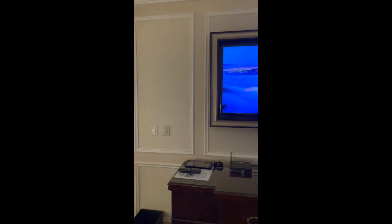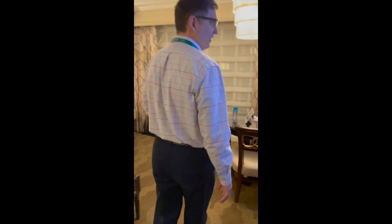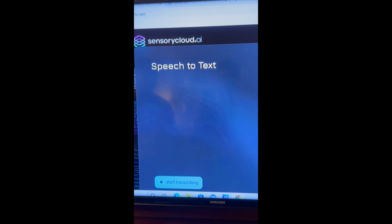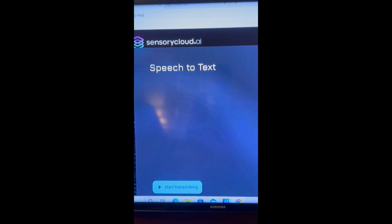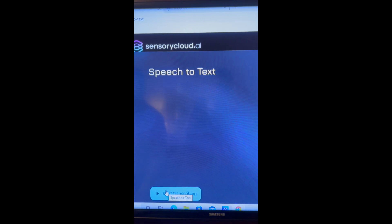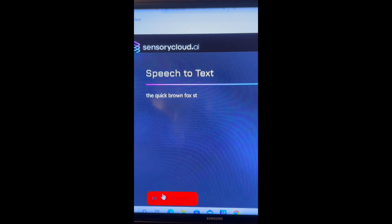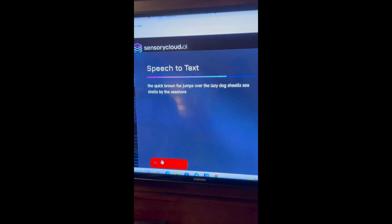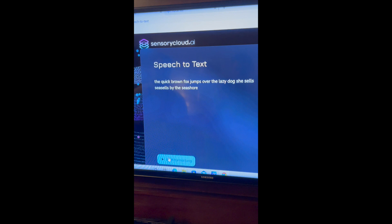Coming down here, this is our new SensoryCloud.ai — our speech-to-text solution. This is running in the Sensory Cloud, but it could run in the customer's cloud or on-prem. I can just say some fun things: the quick brown fox jumps over the lazy dog. She sells seashells by the seashore. Super awesome. All of this is done with Sensory technology. Welcome to CES — come see us.